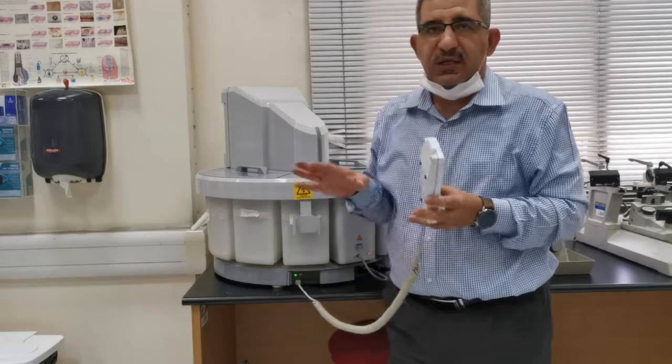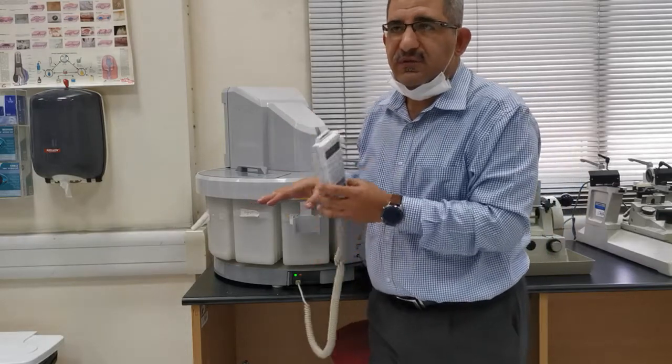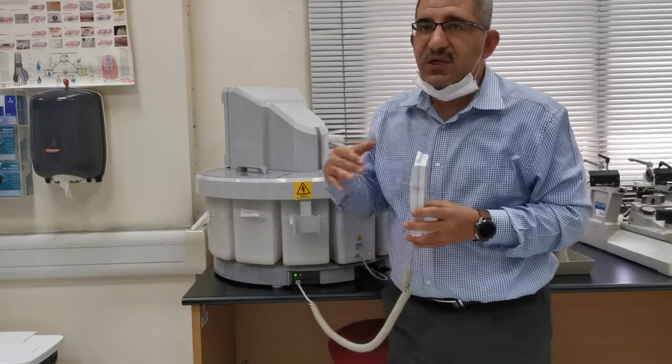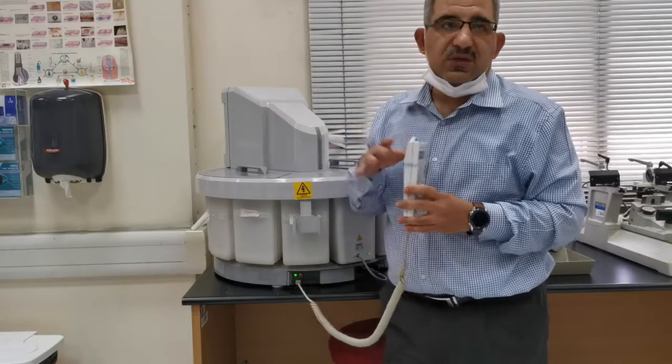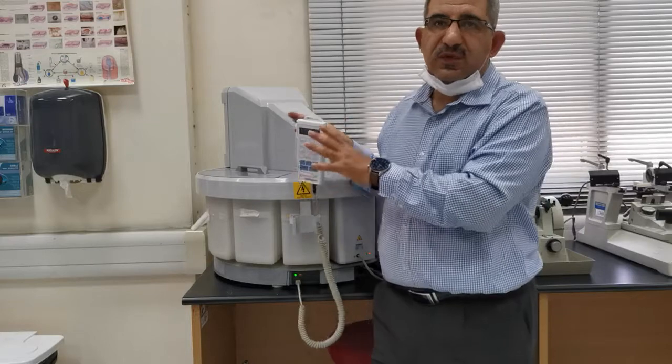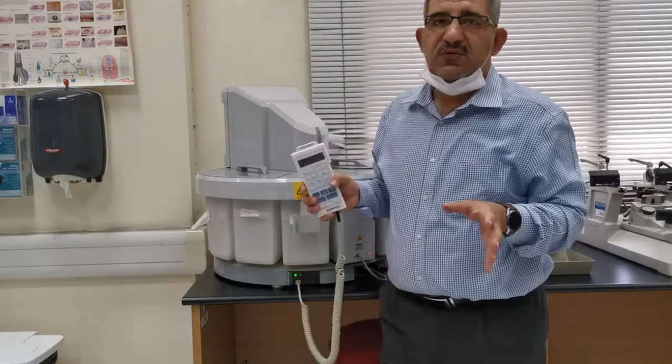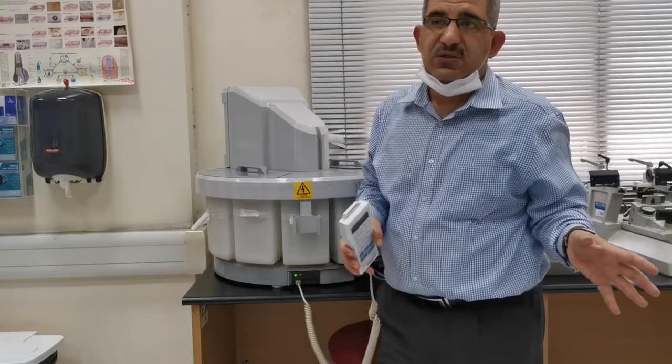This instrument is supposed to really make the technician's life easy in the lab, especially in hospitals where there are many samples to run. This was just a demonstration of the automated processor to show you how it works. When you go to the hospital for your training, you will see more advanced instruments with higher workload and input flow.